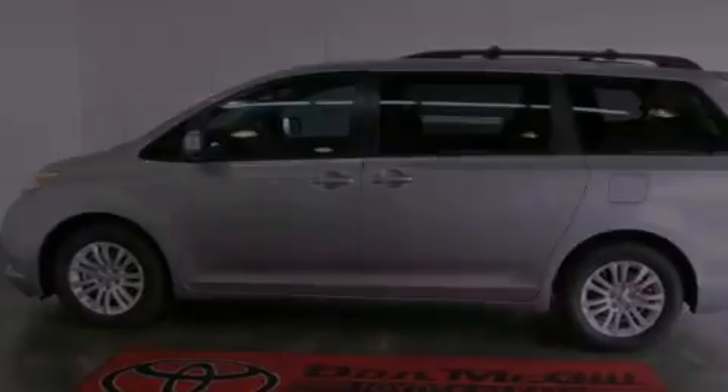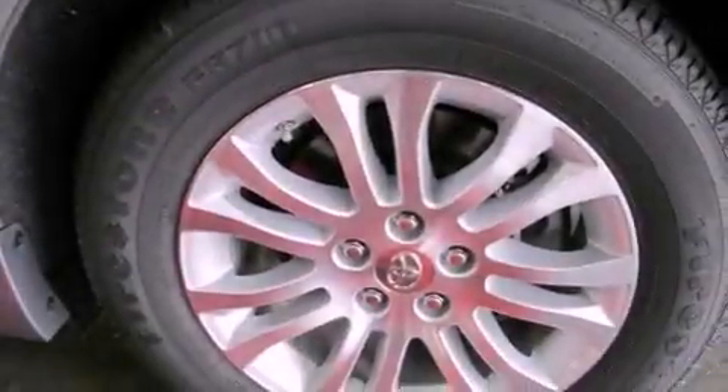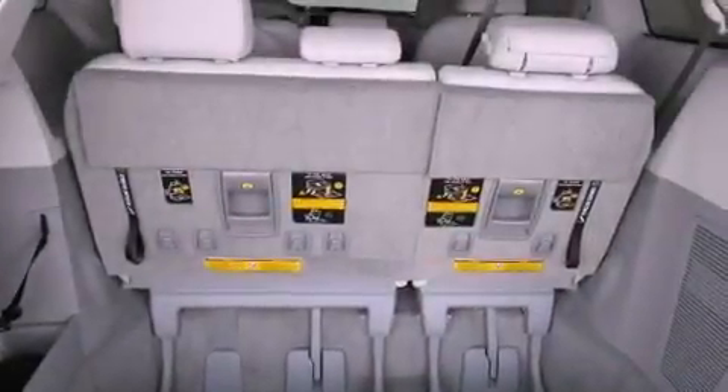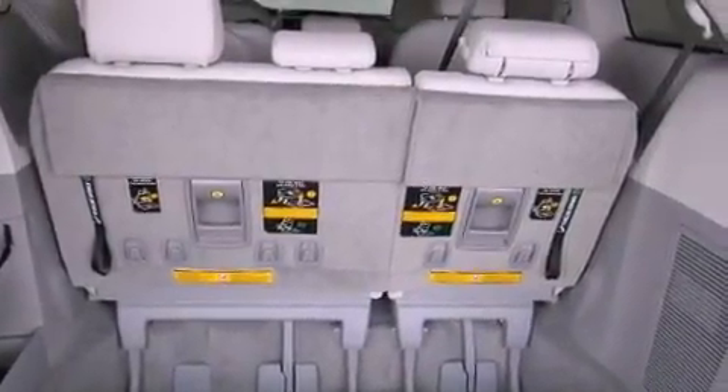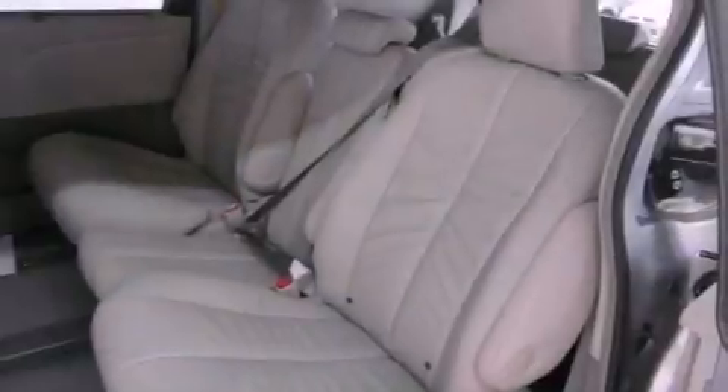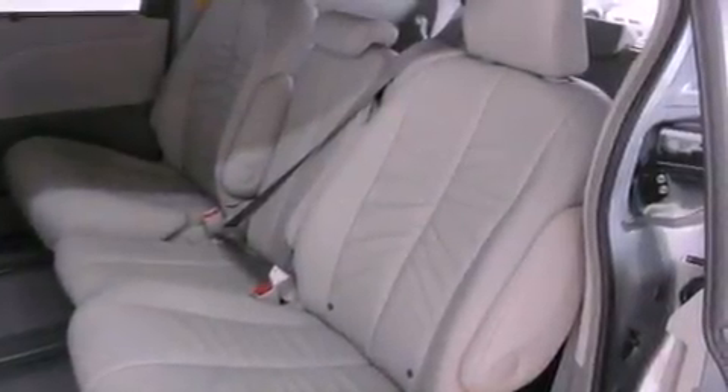The following features are also included: cruise control, an auto-dimming rear-view mirror, a rear window defroster, a rear spoiler, an engine immobilizer theft deterrent system, 12-volt power outlets, front fog lights, rear impact crumple zones, and an anti-lock braking system.